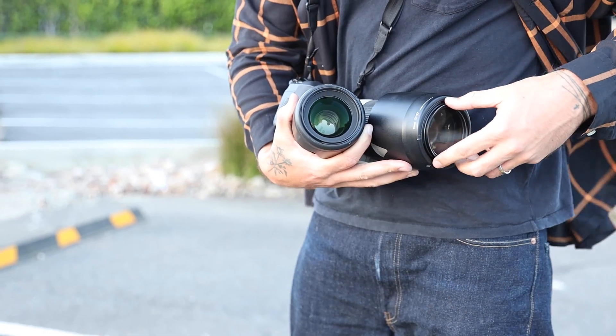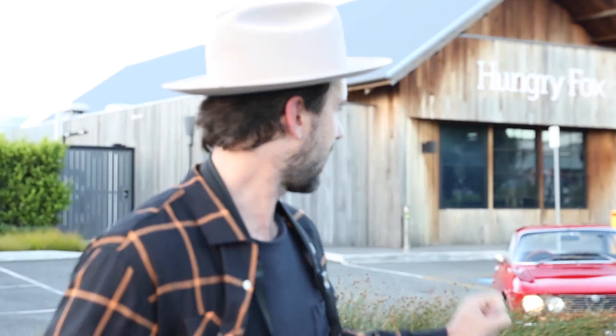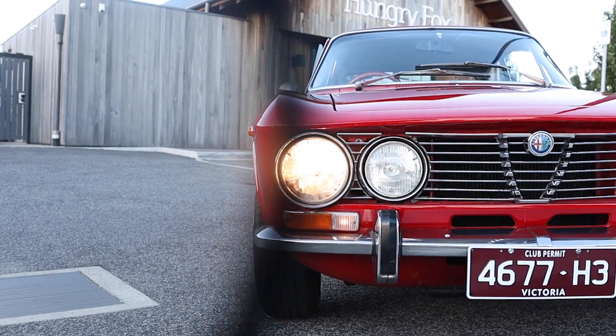I just popped on a Tiffen filter called the Black Pro Mist — born for video originally because it gives a bit of a cinematic bloom. It makes all the lights really soft with softer blacks, and things like the light just become really creamy.